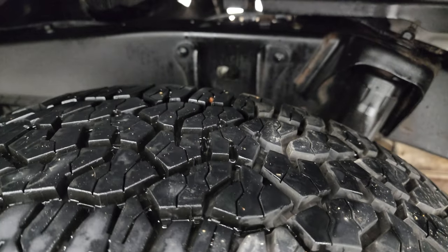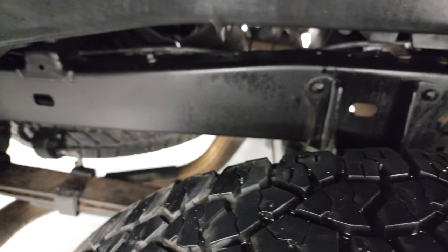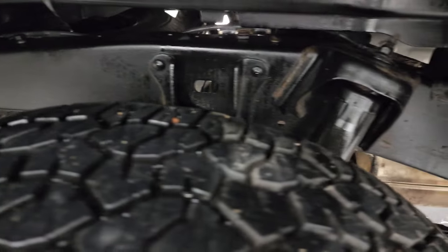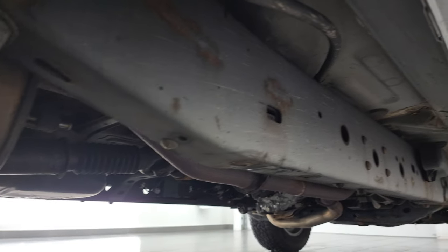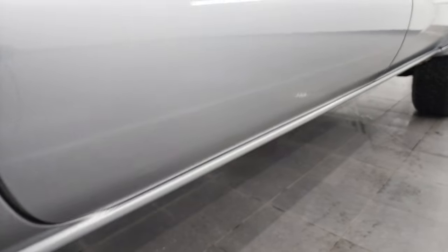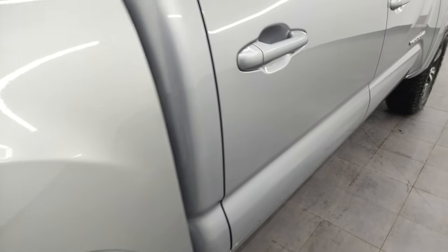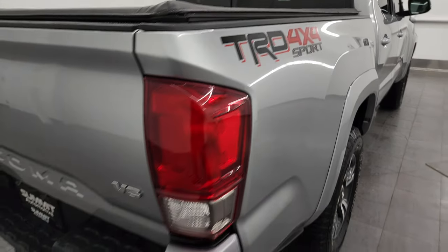The back rim is in excellent shape and the back tires have just as much tread as the front tires — maybe even a hair more. The frame and underbody is in exceptionally nice, clean condition for a 2016, and it's like that all the way underneath. Lower rockers and cab corners are in fantastic condition. You get the bed rail covers on there — it's the TRD Sport Package.